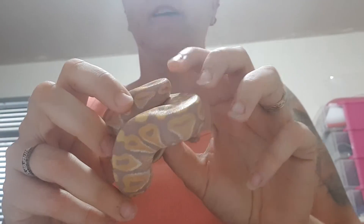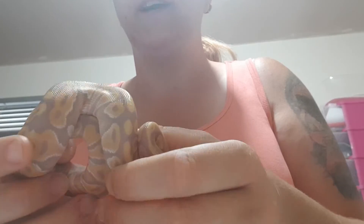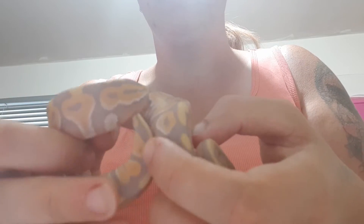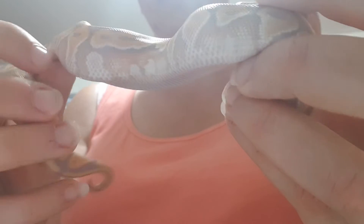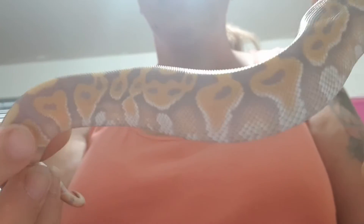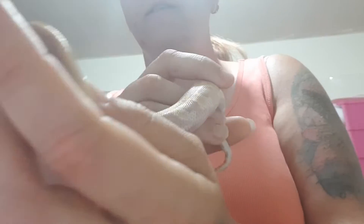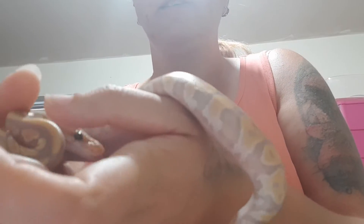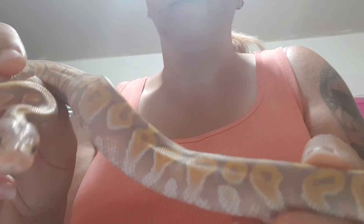This is the second banana phantom female. I think this girl will be staying with me — I really love this pattern here. She is so pretty, look at that. Nice crazy patterning. So I think this banana phantom female will be staying with me.